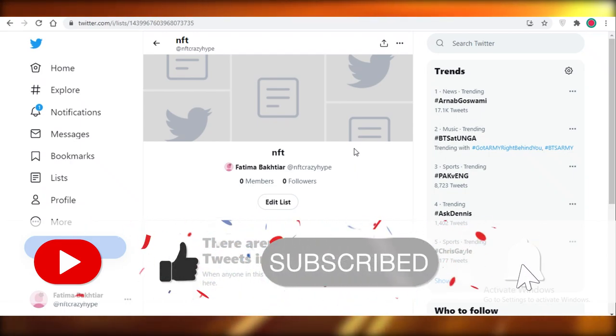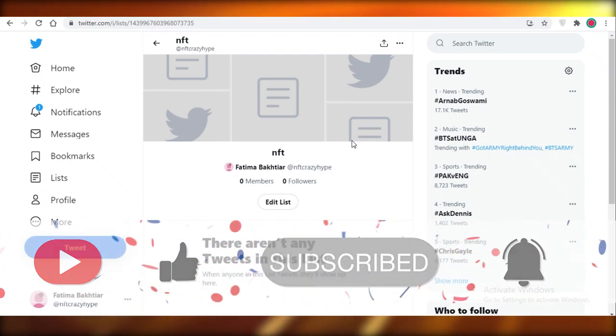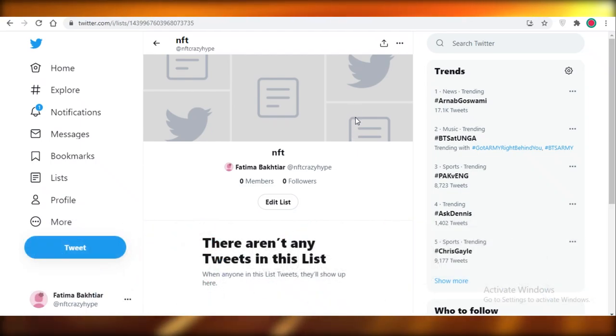I hope you guys found this video helpful and are now able to create your own Twitter community and follow the NFT community on Twitter as well. I'll catch you guys in the next video.